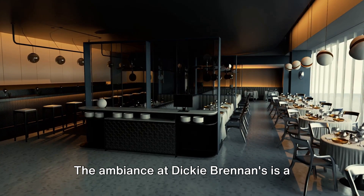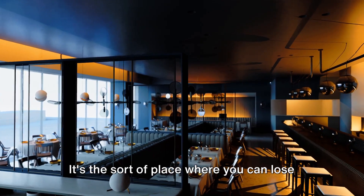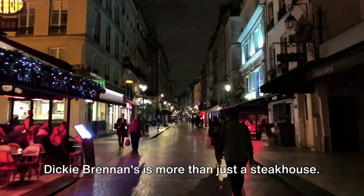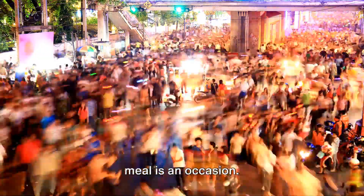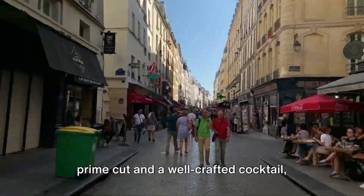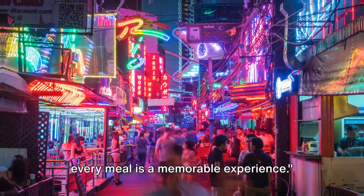The ambiance at Dickie Brennan's is a perfect blend of sophistication and comfort. The dark wood furnishings, the soft glow of the chandeliers, and the gentle hum of conversation create an environment that's both elegant and inviting. It's the sort of place where you can lose yourself in the experience, savoring each mouthful, each sip, each moment. Dickie Brennan's is more than just a steakhouse — it's a place where the art of steak is celebrated, where the drinks are as important as the food, and where every meal is an occasion. So the next time you find yourself on Bourbon Street with a hankering for a prime cut and a well-crafted cocktail, remember Dickie Brennan's — because here, every bite is a celebration, every sip is a toast, and every meal is a memorable experience.